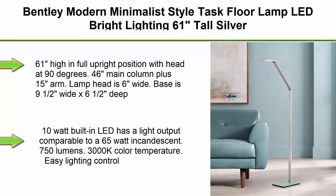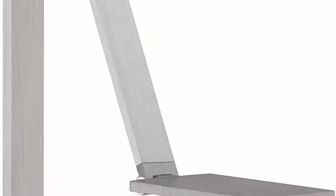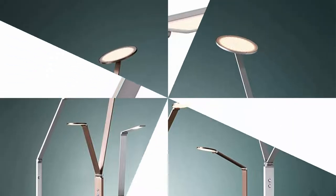Top 8. Bentley Modern Minimalist Style Task Floor Lamp, LED Bright Lighting, 61 Inches Tall, Silver Aluminum, Adjustable, Touch On-Off. For Living Room, Reading House, Bedroom, Home. Pocini Euro Design, 61 inches high in full upright position with head at 90 degrees. 46-inch main column plus 15-inch arm. Lamp head is 6 inches wide. Base is 9 and a half wide x 6 and a half deep. 8-foot black cord. 10-watt built-in LED with light output comparable to a 65-watt incandescent, 750 lumens, 3000 Kelvins color temperature. Easy lighting control with 3 levels of brightness via column touch switch. Energy-efficient modern LED task floor lamp by Pocini Euro Design. Silver aluminum finish and construction.